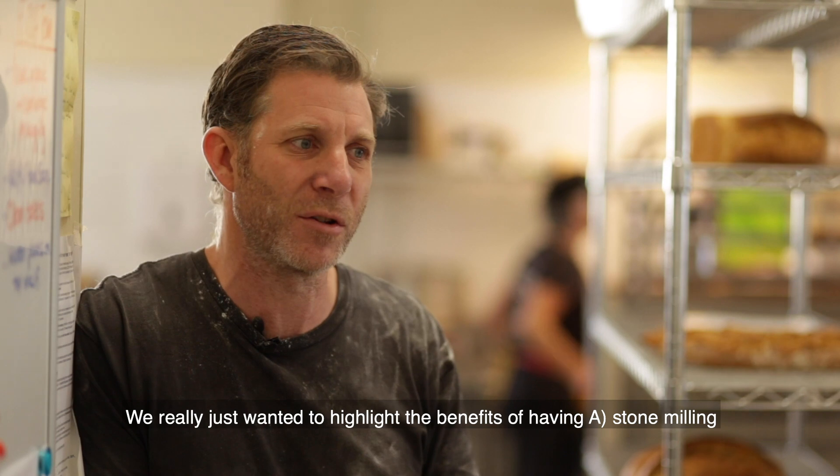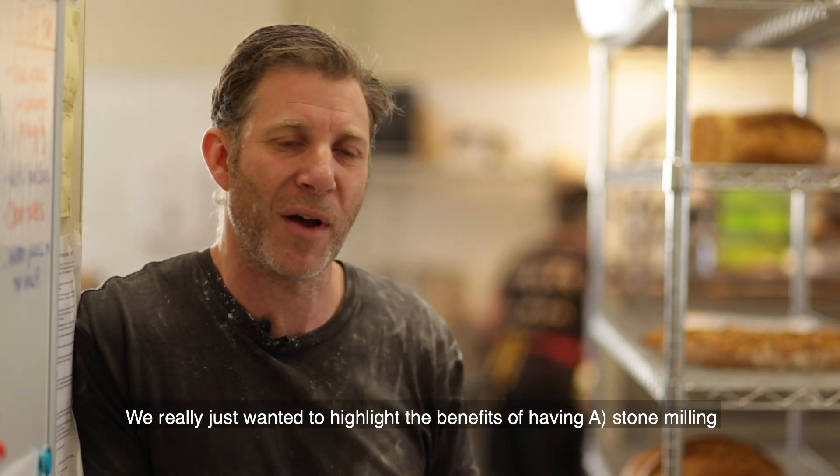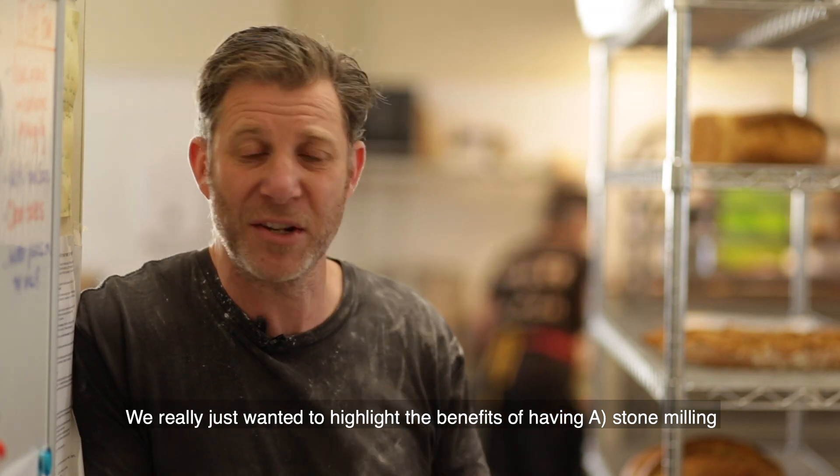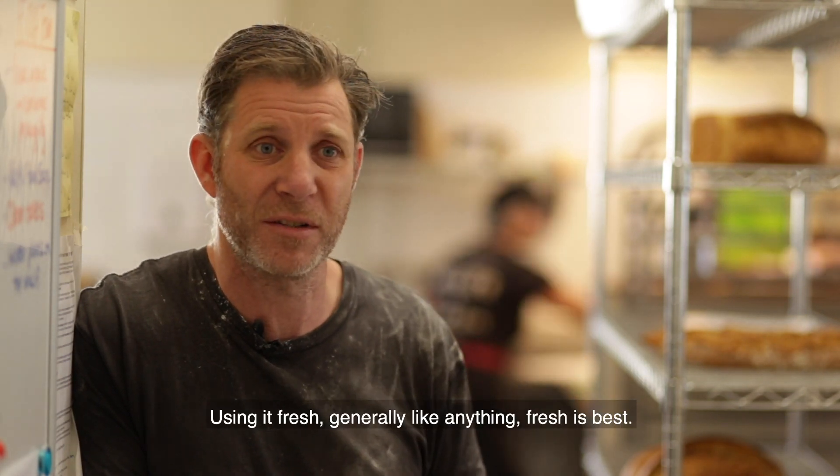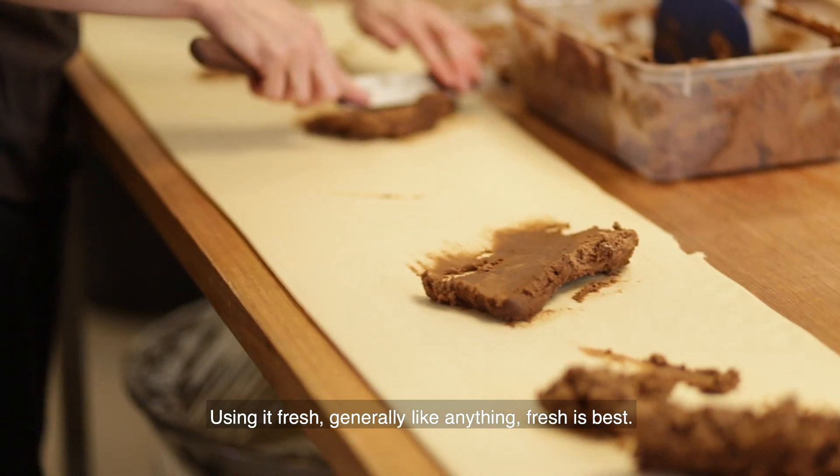We really wanted to highlight the benefits of having stone milling, which keeps more of the goodness anyway, and then using it fresh. Fresh is, obviously, like anything — fresh is best.